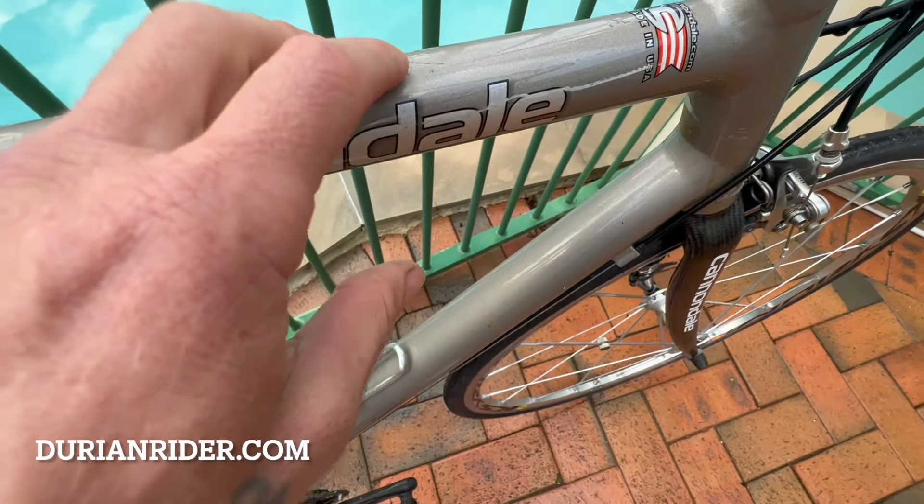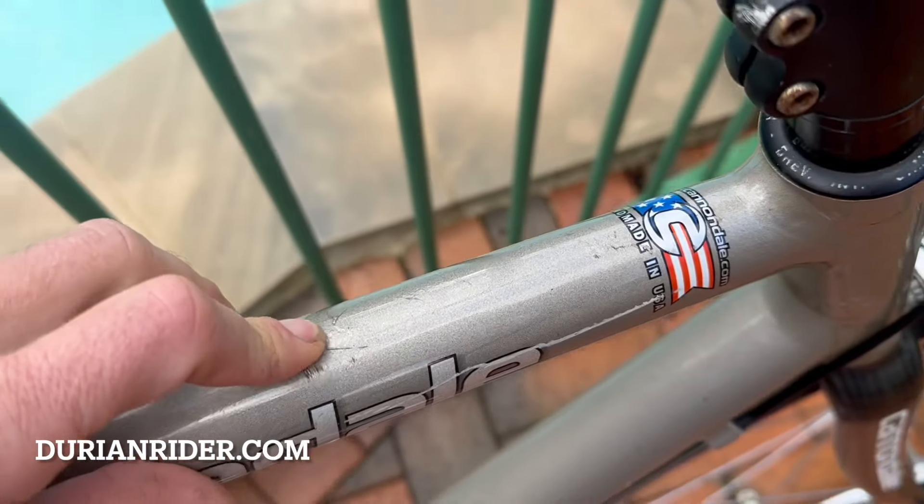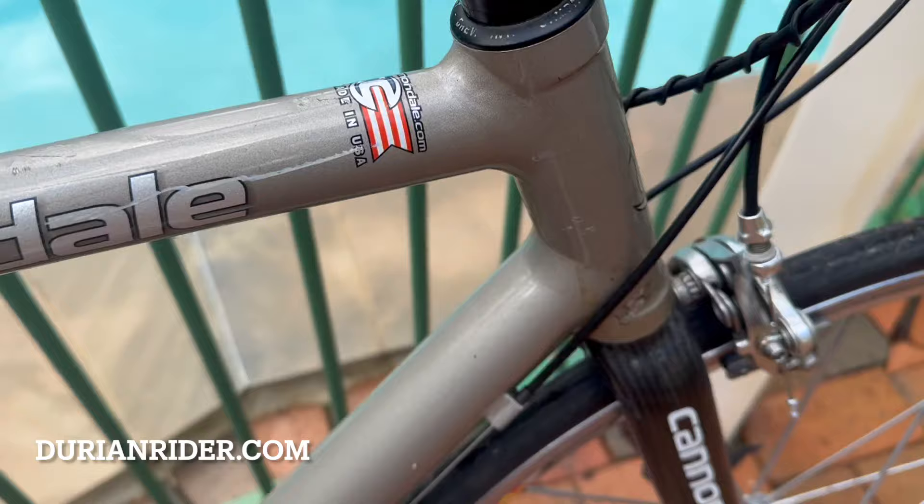There are these sort of veins underneath the paint — that's just a bit of paint stuff, it doesn't matter. It's just purely cosmetic.